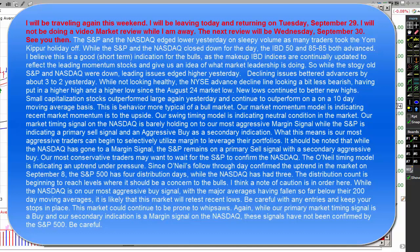The O'Neill timing model is indicating an uptrend under pressure. Since O'Neill's follow-through day confirmed the uptrend in the market on September 8th, the S&P 500 has four distribution days while the NASDAQ has had three. The distribution count is beginning to reach levels where it should be of concern to the bulls. While the NASDAQ is on our most aggressive buy signal, with the major averages having fallen so far below their 200-day moving averages, it's likely that this market will retest recent lows. Be careful with any entries and keep your stops in place. This market could continue to be prone to whipsaw. These signals have not been confirmed by the S&P 500. Be careful.